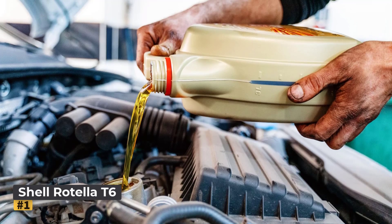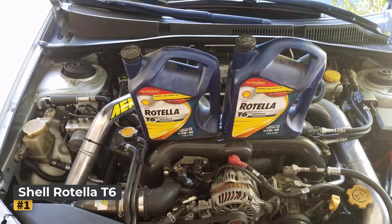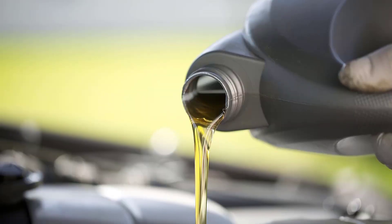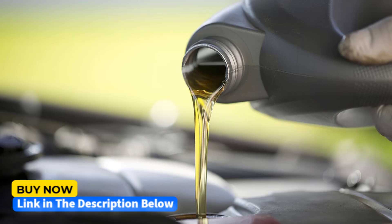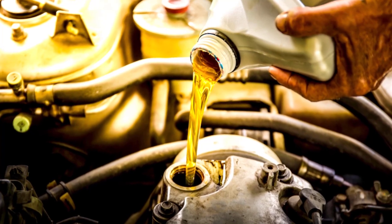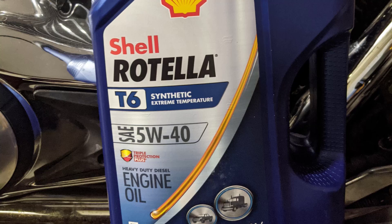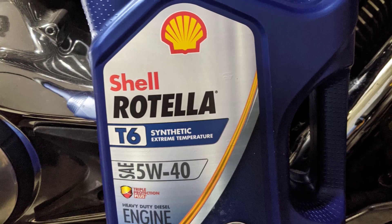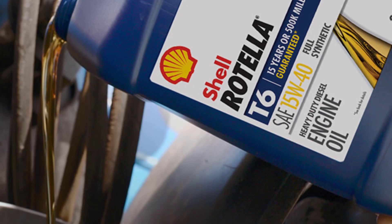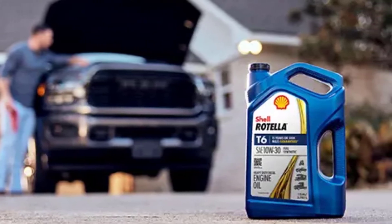Taking the top spot is the Shell Rotella T6 Full Synthetic Heavy Duty Engine Oil, a premium 5W40 diesel engine oil designed for superior protection and performance. Engineered with Triple Protection Plus technology, this fully synthetic oil delivers enhanced wear protection, deposit control, and resistance to oil breakdown. It improves fuel economy by up to 1.5% compared to conventional 15W40 oils, ensuring cost savings without compromising durability. With 34% better wear performance over previous formulations, it extends engine life by reducing metal-to-metal contact and preventing harmful buildup. Its advanced dispersant additives help combat soot, dirt, and other contaminants, maintaining engine cleanliness.